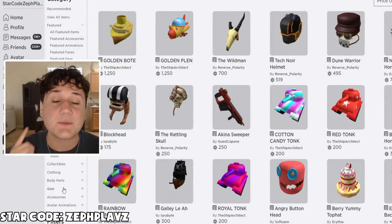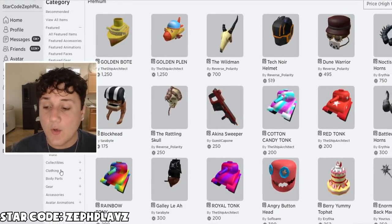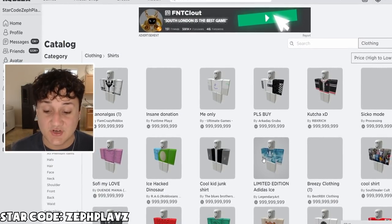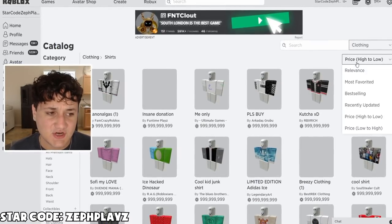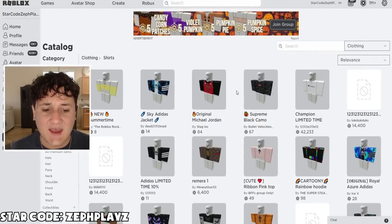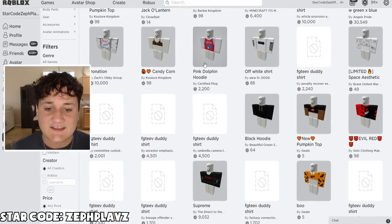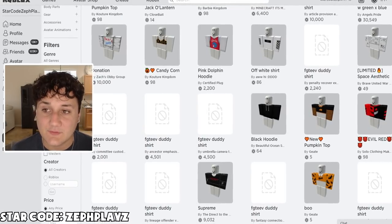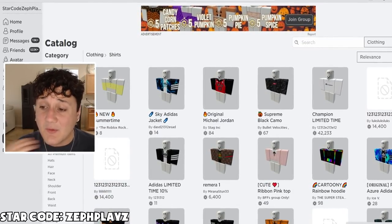I was thinking about how we're supposed to buy a shirt and pants, because there's not really premium shirts and pants. I think what we're going to do is just buy expensive shirts — not 999 million Robux shirts, but really expensive shirts, not the five-Robux ones we usually go to. Like stuff like this pink dolphin hoodie that's 2,200 Robux. So we're going to be doing stuff like that today.